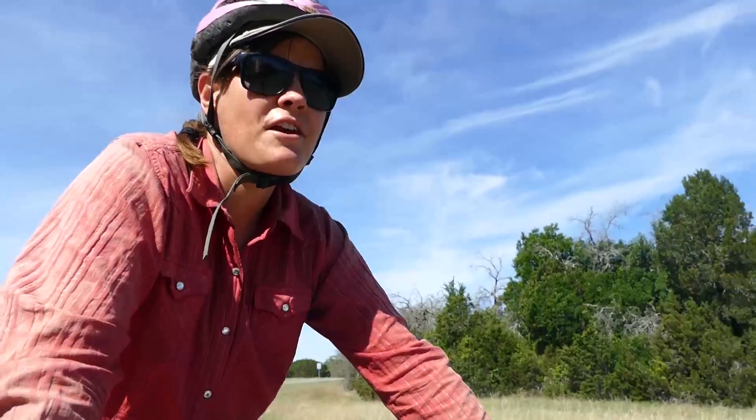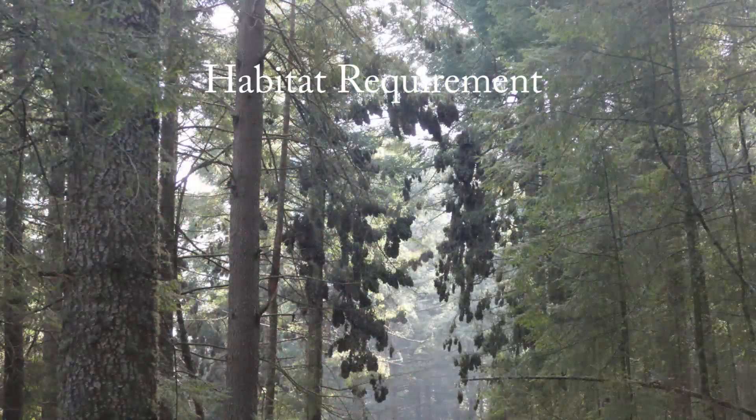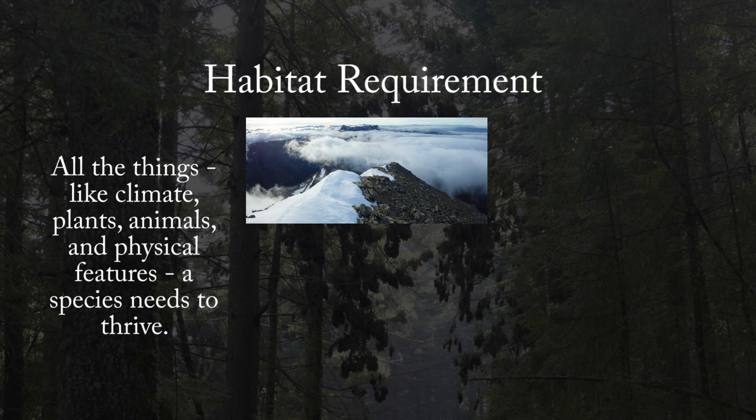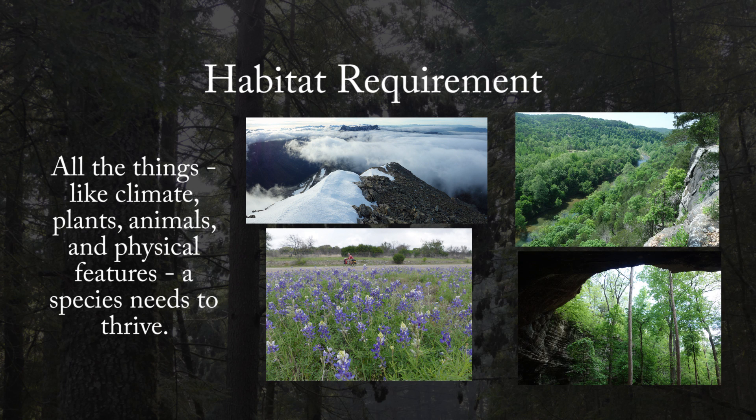Habitat is basically where a plant or animal lives, and a requirement is like a need. So habitat requirements are all the things — like climate, vegetation, and physical features like steep hills or caves — that the habitat needs to have for a species to thrive.